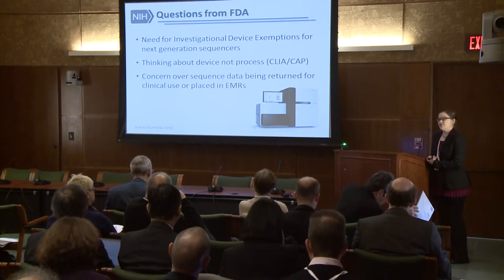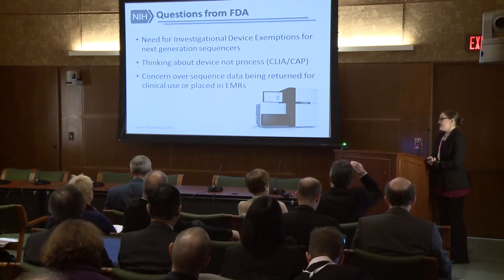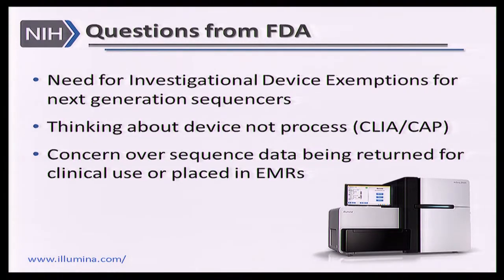As we moved forward with the program after making these awards, additional challenges came up. We received questions from the FDA and are looking into the need for investigational device exemptions, because the projects are using sequencers that have so far only been approved for use in a research context, potentially using that information for clinical care. The FDA has taken the perspective that even if sequencing is done in a CLIA or CAP certified facility — which certifies the process — they are specifically interested in whether the actual device itself, including the entire pipeline from processing initial samples through the sequencing machine to the analysis pipeline, has been approved by the FDA as a diagnostic test.